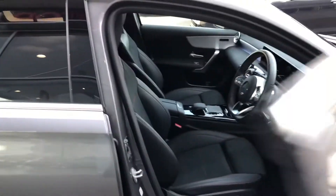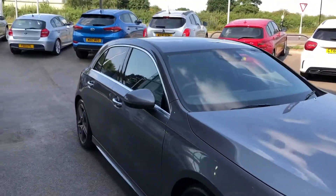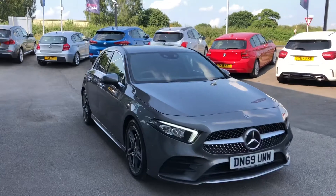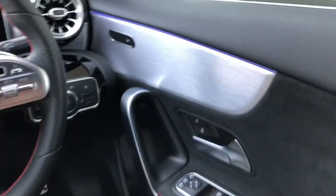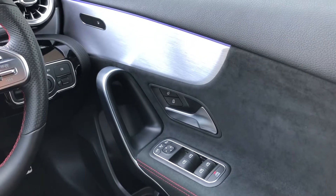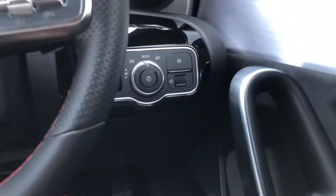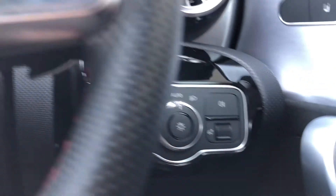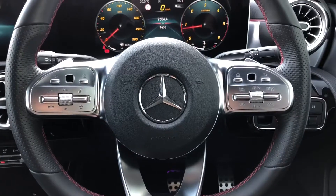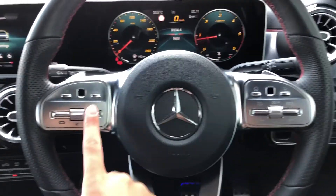This car looks absolutely outstanding and it also comes with some high-tech features. On your driver's side door, you can see that you've got heated seats as well as all-electric window controls. You've also got your easy-access lighting controls with an auto setting. It also comes with a multifunction steering wheel, where you can control different aspects of the car all from one place.